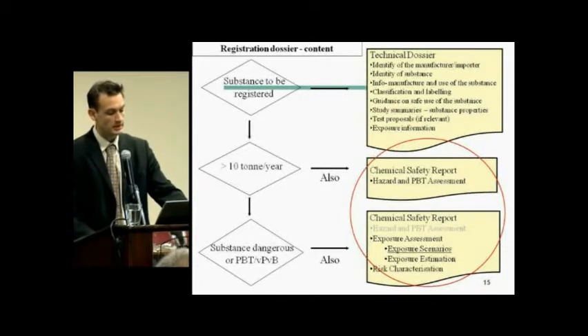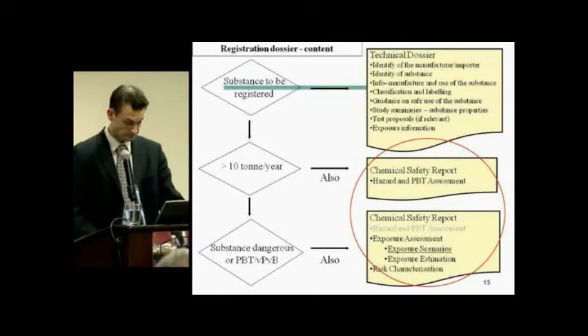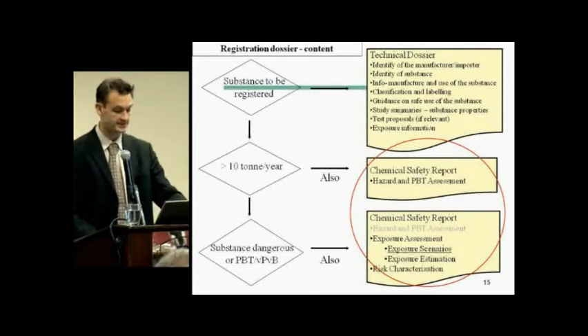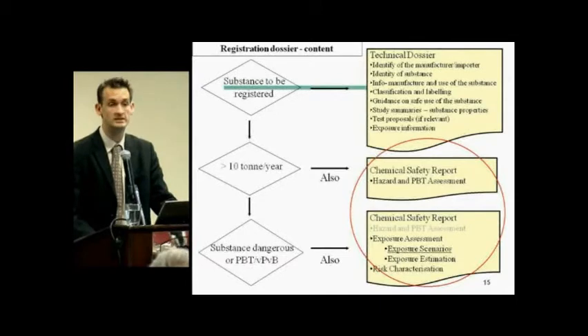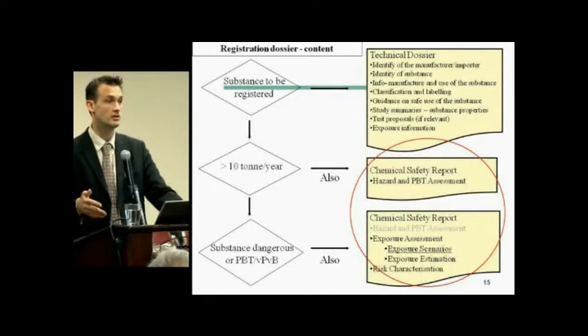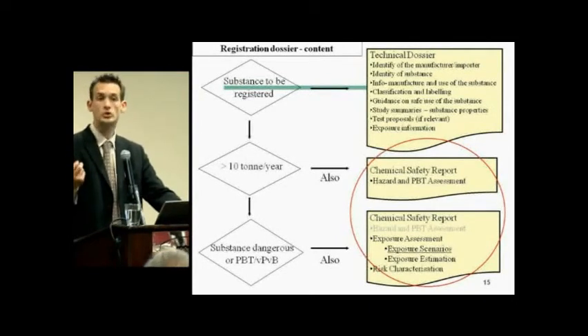If you are in a tonnage band above 10 tons per year, you also have to provide a chemical safety report with the hazard and PBT assessment. If that assessment reveals your substance is hazardous or PBT/vPvB, you have to make the exposure assessment with the exposure scenarios and perform the risk characterization. You cannot put substances on the market for which you do not have an acceptable risk. If your risk characterization ratio is above one, you must implement new risk management measures or change operating conditions to ensure acceptable risk for the environment, workers, and consumers.